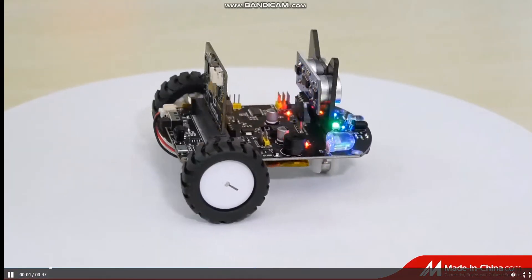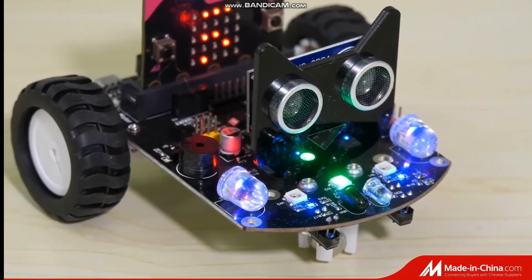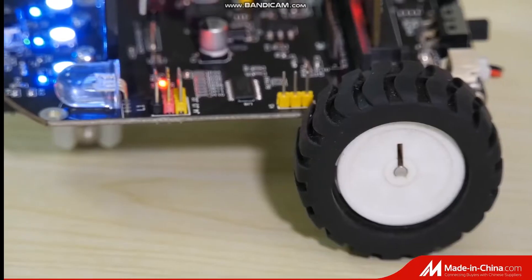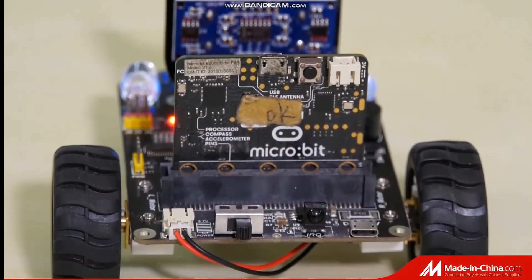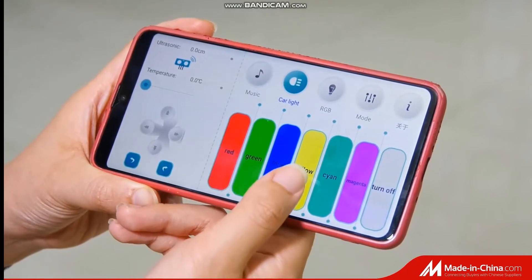Dagu Microbit Expansion Car is a smart robot car programmed by Microbit. The car body is an expansion board for Microbit, adding an ultrasonic sensor, IR sensor, and motor and wheel. It is suitable for students to learn how to program and increase their interest in STEAM education.